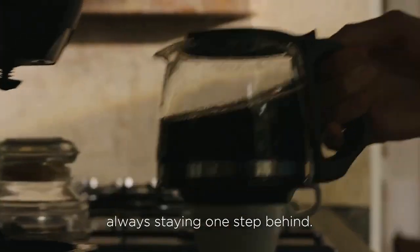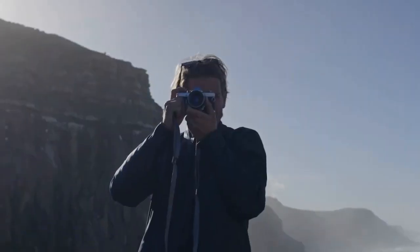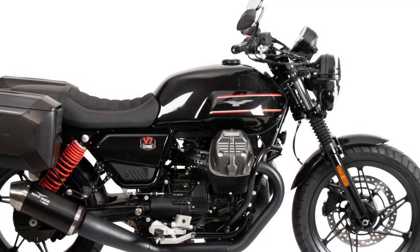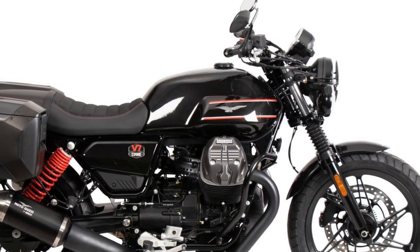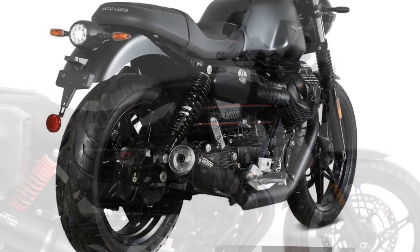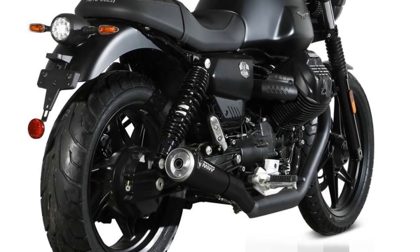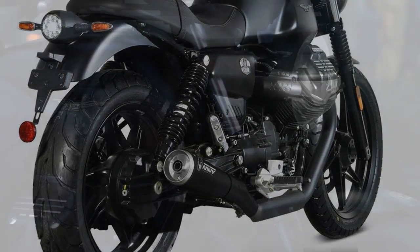Cons. 1. Limited Power: While the V7 Stone's engine character is distinctive, it may not satisfy riders seeking high levels of horsepower. It's not the most powerful bike in its class. 2. Limited Features: Compared to some of its competitors, the V7 Stone lacks advanced rider aids and electronic features, which may be expected in its price range.